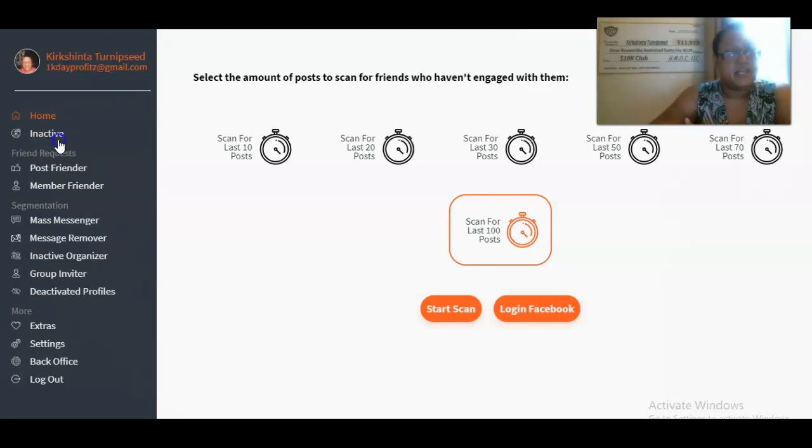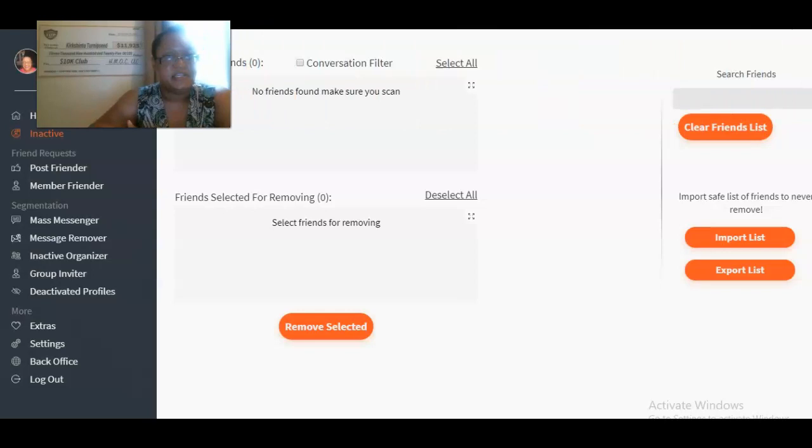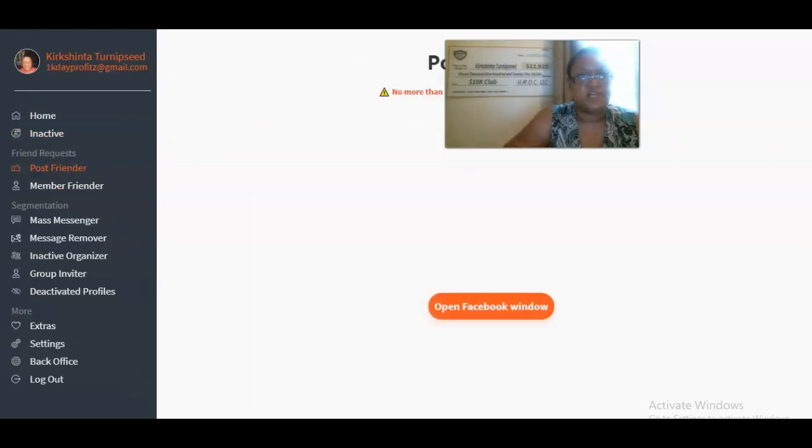Another feature lets you remove inactive friends — people who literally are not active on Facebook. You can delete those people from your friends list. That's going to help your Facebook engagement because Facebook will see that out of the friends you have, you're actually interacting with people who are active. Imagine having to scroll through your friends list and do this manually — the tool handles it for you.